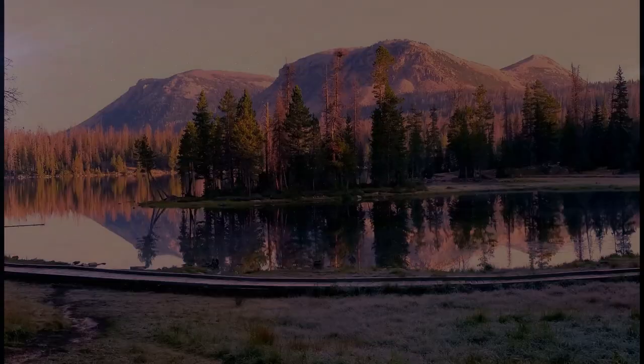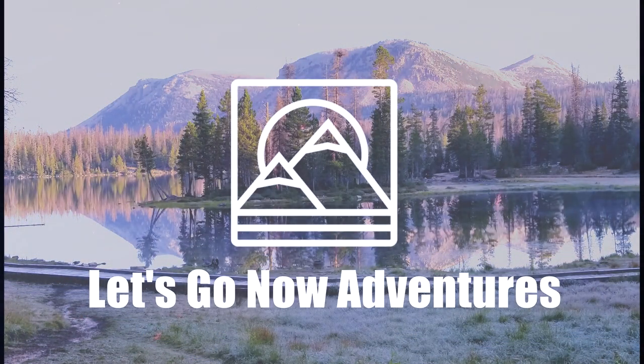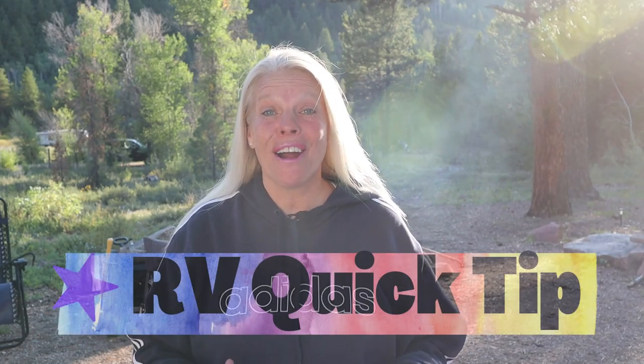Do you have a problem with mice in your RV? Stay tuned. Hi everybody, it's Holly, and thanks for joining me today for another RV Quick Tip.